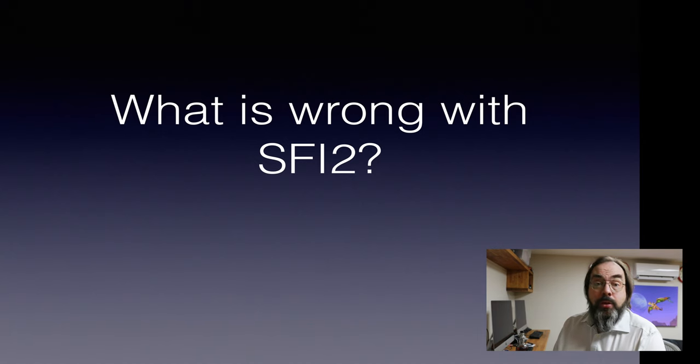Hi, my name is Adrian Kennard, and I'm here to tell you a little bit about what is wrong with SFI2.